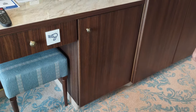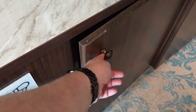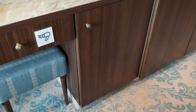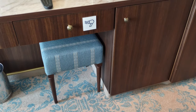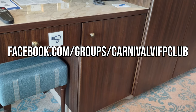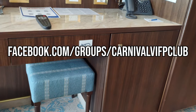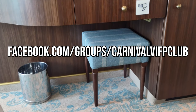One tip we've heard is that if you prop open the cabinet door a little bit, sometimes you can get a better cooling effect on that fridge — we haven't tested it and can't guarantee it. But that's something we hear in our Carnival VIFP Club members group, which you can join at Facebook.com/groups/CarnivalVIFPClub. We'll have a link in the description. Over 300,000 people in that group.